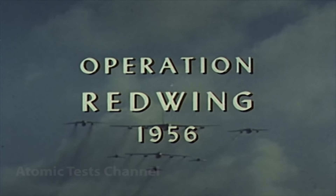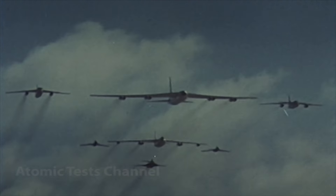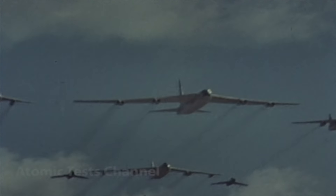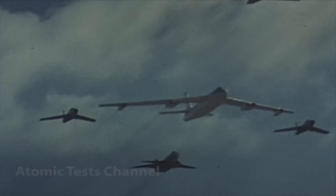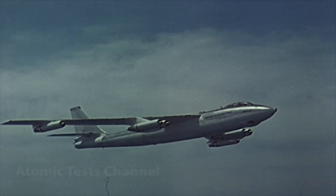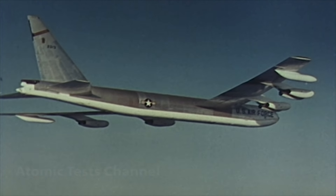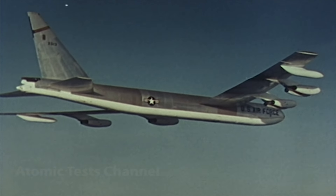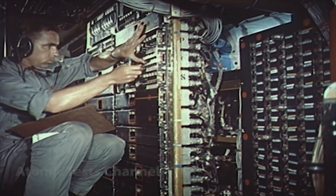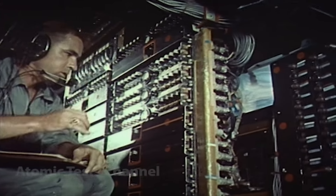In 1956, Operation Red Wing in the Marshall Islands featured structural testing on a variety of aircraft, including the B-52 and B-47. The B-47 was oriented side-on to detonations for the first time. One heavy bomber project on Red Wing was concerned with the effect of gust and overpressure on an aircraft structure just after it had been heated by thermal radiation.